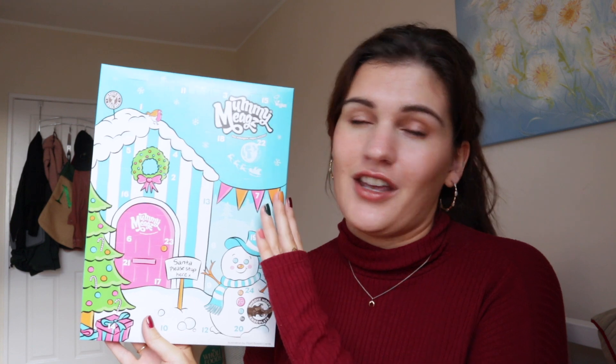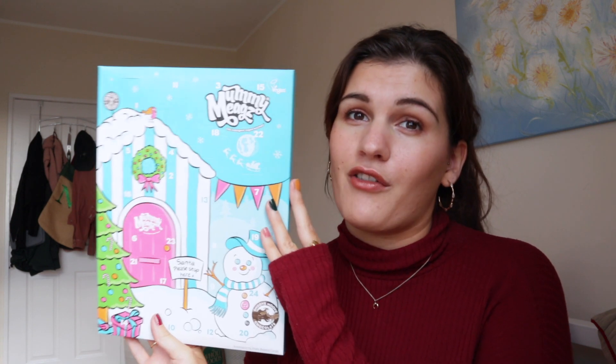Whilst I'm an adult and I love it, I also think it'd be a really fun option for children who are dairy free - it's a lot more similar to normal chocolate advents. So I think two of the most exciting products are these ones which are hot chocolate based.